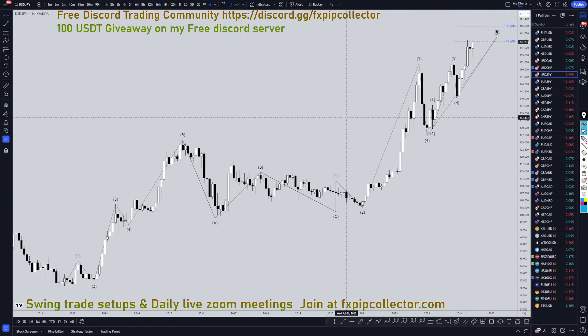Hello, traders! F.S. Perkulet here. Today is Tuesday, June 25th, and I'm going to be analyzing the U.S. dollar yen starting on the monthly, working my way down to the one hour time frame for the full top down analysis.